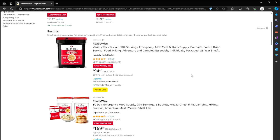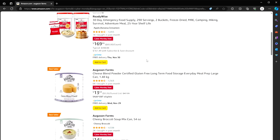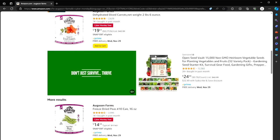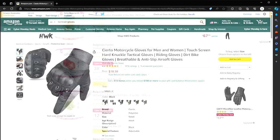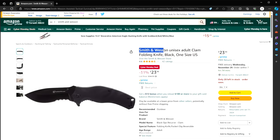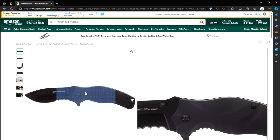Now for a group of items: ReadyWise or Augustine Farms freeze-dried food — a lot of these are really good deals right now, so if you want to stock up on your freeze-dried stuff, now is the time. Or a pair of tactical gloves — marketed as motorcycle gloves but they are hard-knuckle tactical gloves, on sale for $18. Or a Smith & Wesson folding knife for $24 instead of $35. I am in love with this knife — I have so many knives, but this is one of my top favorites.